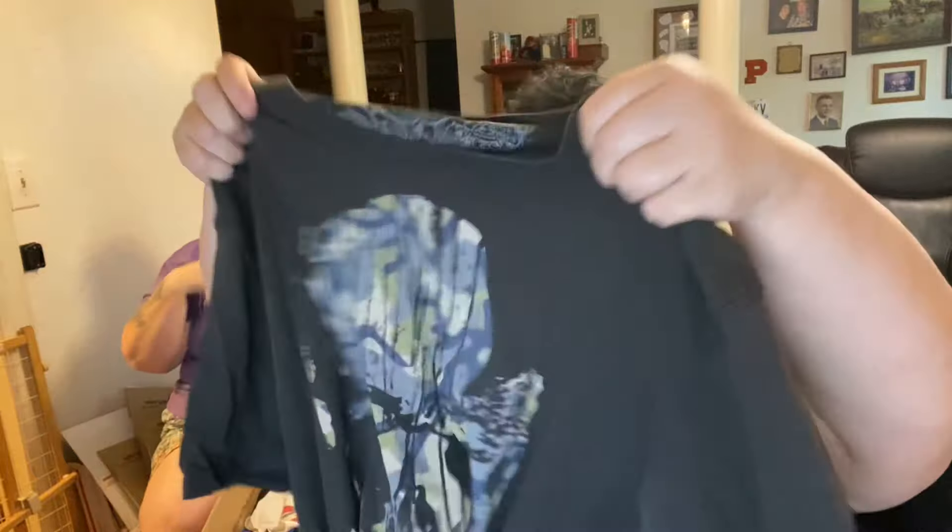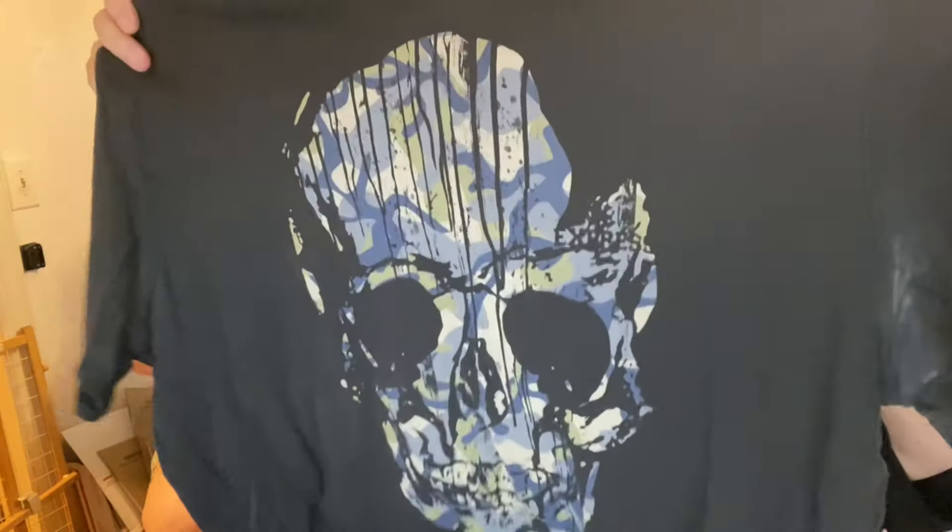This one is Express, but it looks like it's Y2K — Affliction style. Oh wow yeah — the skull. That is cool.